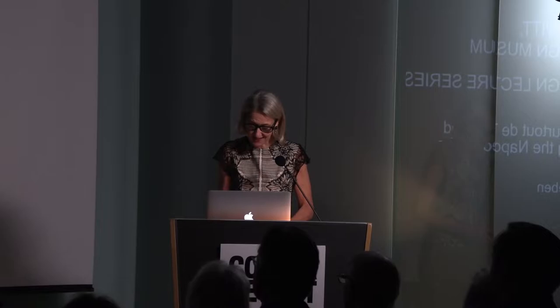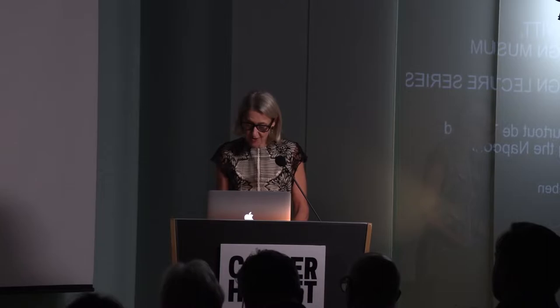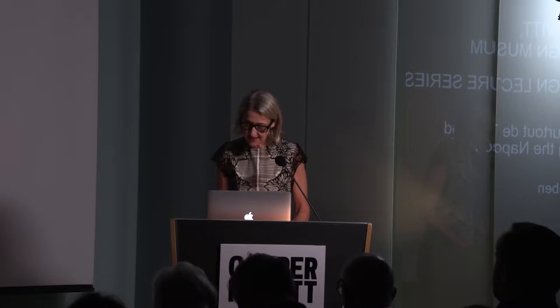Good evening everyone. My name is Caroline Bowman and I am the director here at Cooper Hewitt Smithsonian Design Museum. Welcome to the Enid and Lester Morse Historic Design Lecture. Thanks to the tremendous support of trustee Dini Morse and her husband Lester, this important program series brings historians, scholars, and designers to Cooper Hewitt to grow our understanding of design as a social and cultural force in the world.